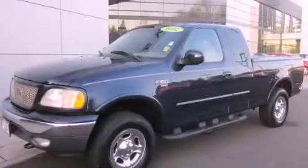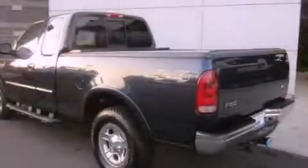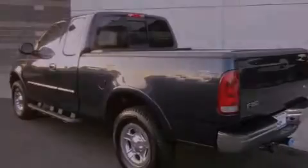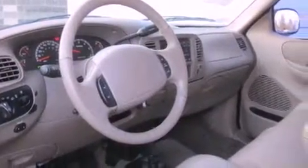This is a 2002 Ford F-150, made for the job site, the trail, and the town. It has a 4.6-liter eight-cylinder engine, an automatic transmission, and four-wheel drive.